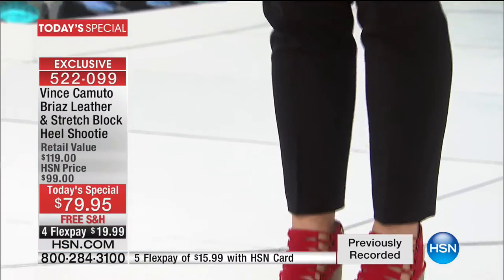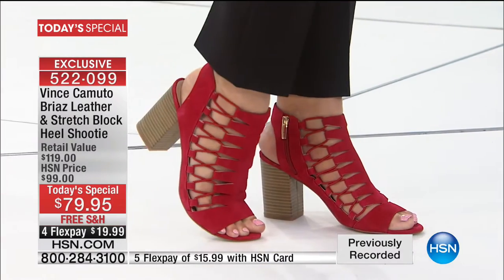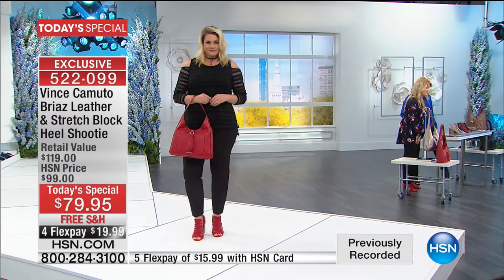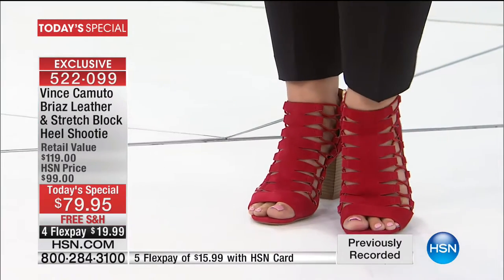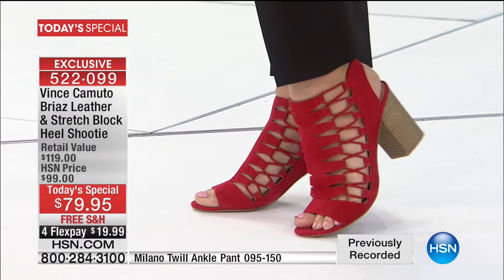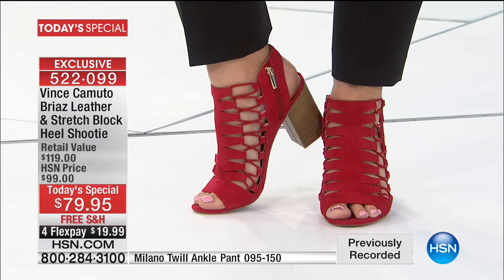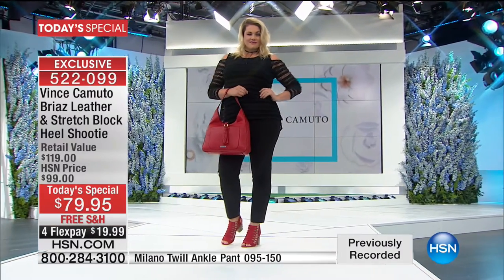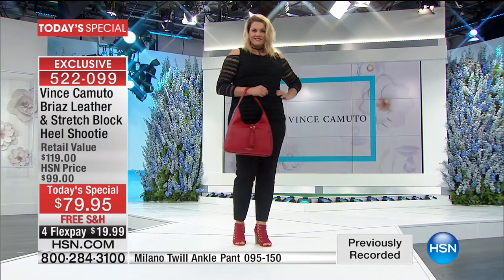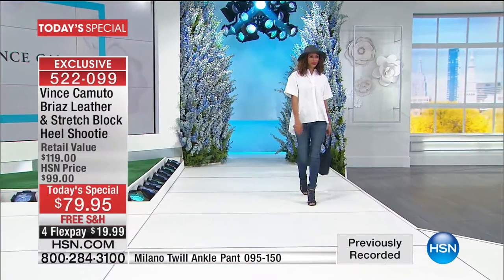We've got great pencil-cut pants coming up that I think are adorable with these shoes. They're amazingly stretchy and comfortable — if I wanted to go to bed in them, I easily could. The item number for the pant is on the bottom of the screen. It's true to size, so go with your normal HSN size. We go up to 3X, starting at size zero — and extended sizing is exclusive to HSN.